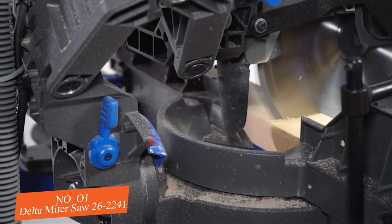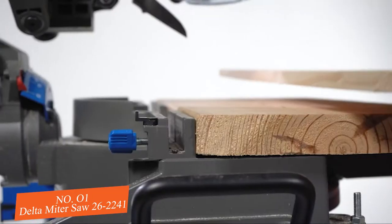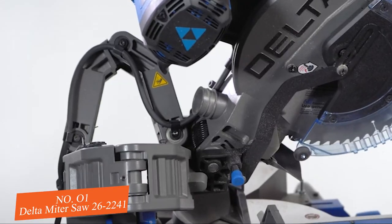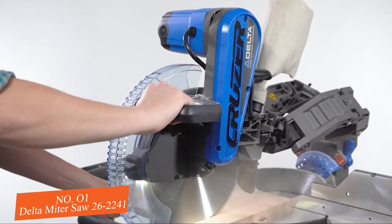These saws have the latest technology and the quality users demand, and they have the largest crosscut capacity in their class. The robotic arms have 12 individual bearings for incredible accuracy and smoothness.